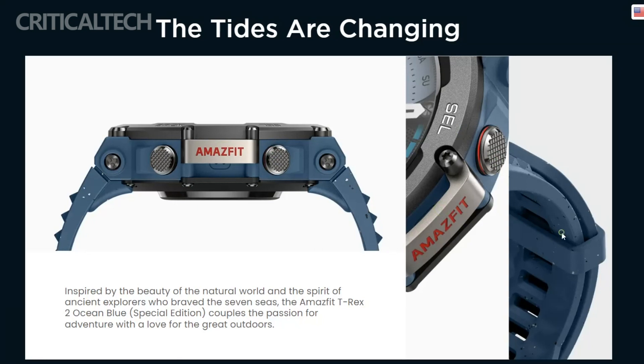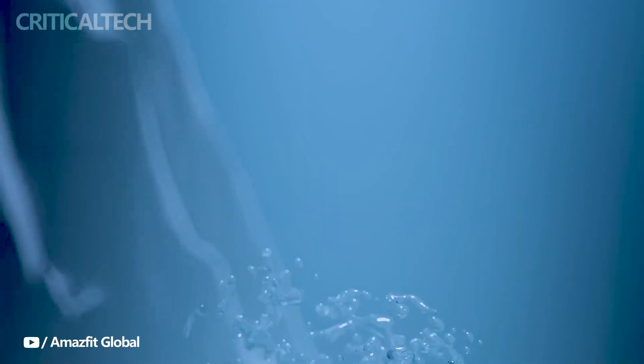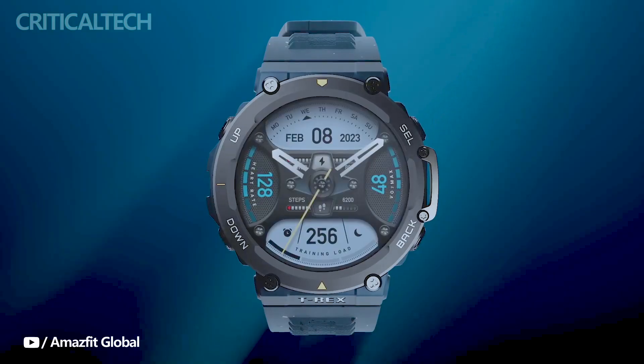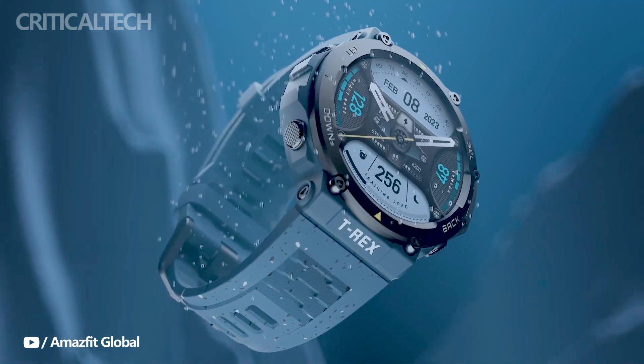The antibacterial properties of the silicone strap make it an ideal choice for those who value cleanliness and personal well-being. The Amazfit TRX-2 Ocean Blue Limited Edition is not only aesthetically appealing and environmentally conscious, but also impresses with its exceptional performance and functionality.